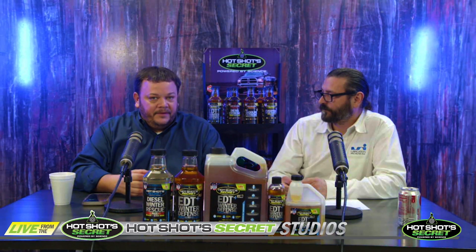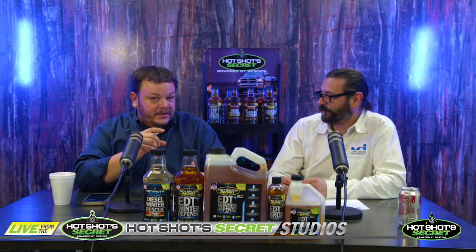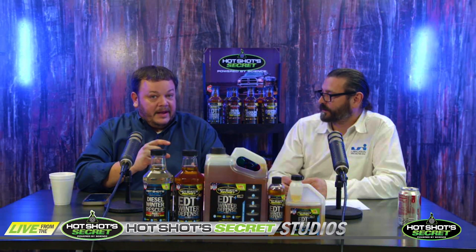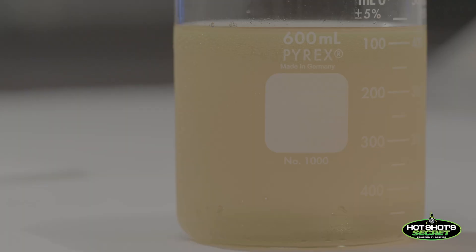The risk-reward of deciding when to add it — too many people add it too late. Because while the cloud point, that level where it starts to get cloudy, that still feels good. You can still run on cloud-pointed fuel, but the chemistry involved with treating diesel fuel really needs to take place before the cloud point.